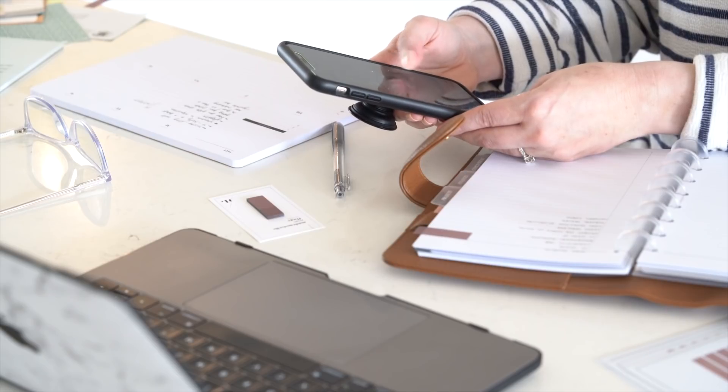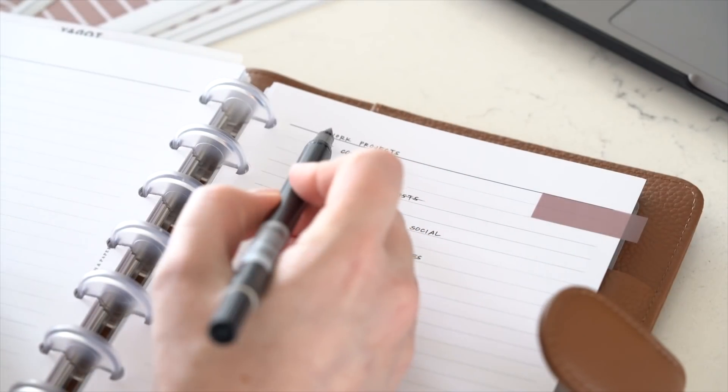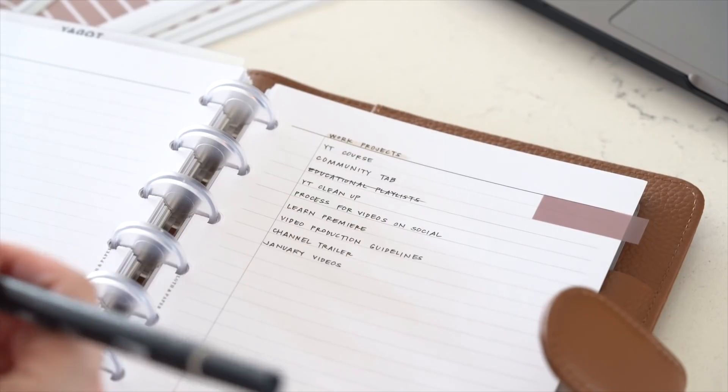And then when I'm sitting down and doing any kind of planning, I'll go through and process these inboxes — either complete the task or, if it's something multi-step, put it on the appropriate project list.